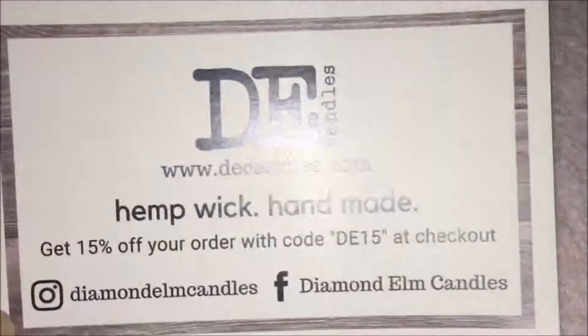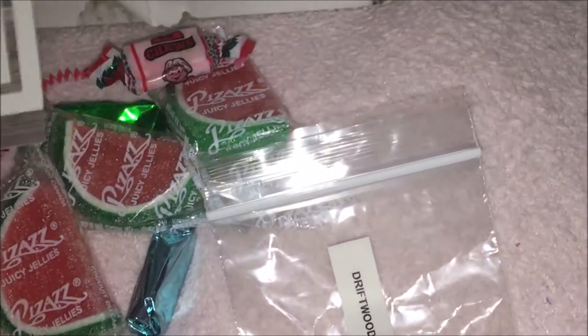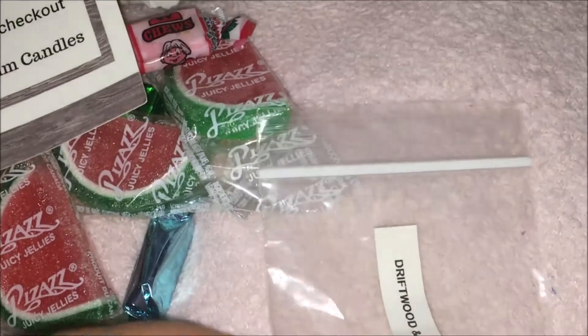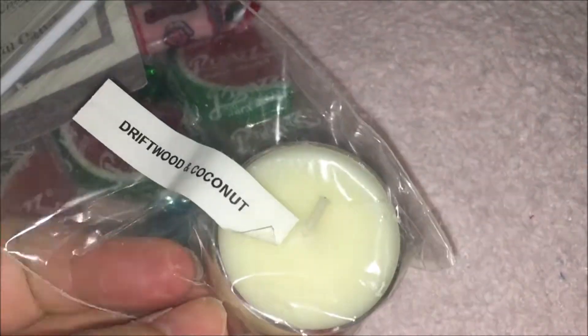The next product that I received is something from de Candles — I wonder what it is. In this little bag there's a card with a coupon code for 15% off. It also comes with this tea light in the scent driftwood and coconut — it smells so good.